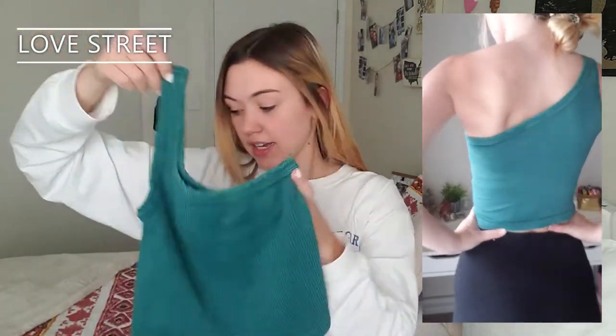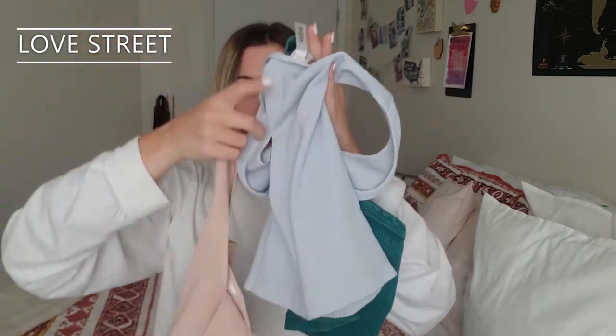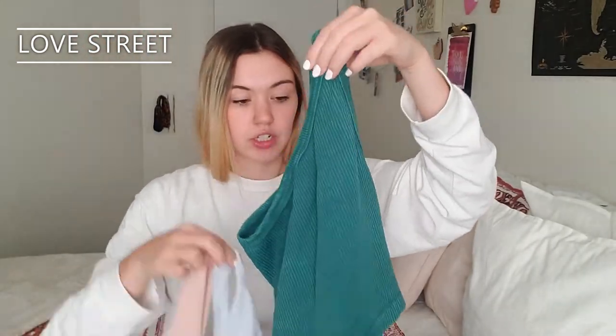The third one I got is probably my favorite right now. It is this emerald green color and it's a one-shoulder top, and it is so perfect. I love these because they're so comfortable and they're really affordable for the quality. These two were $15 each and this one was $20. Highly, highly recommend Shop Love Street — you guys have to check these out.